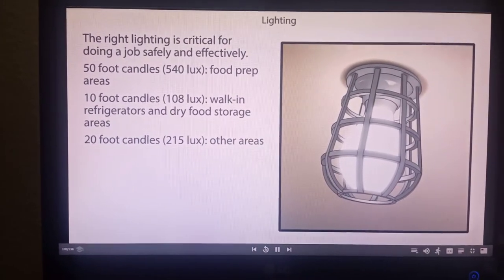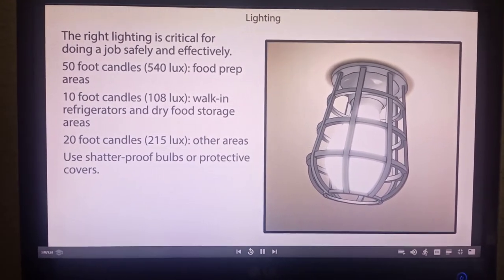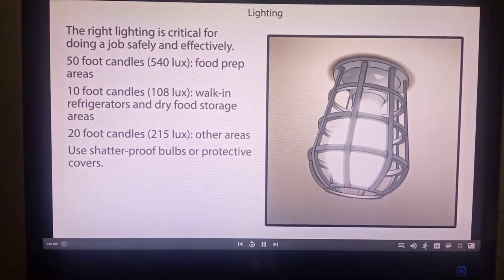Replace bulbs as often as necessary. In a food preparation environment, you must use either shatterproof bulbs or protective covers over all light bulbs. Otherwise, a bulb could break and shards of it could become a physical hazard in the food you serve.